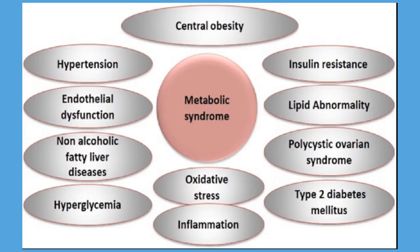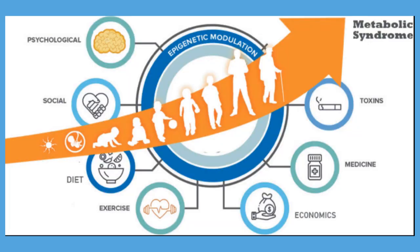Complications: Having metabolic syndrome can increase your risk of developing type 2 diabetes. If you don't make lifestyle changes to control your excess weight, you may develop insulin resistance, which can cause your blood sugar levels to rise. Eventually, insulin resistance can lead to type 2 diabetes and heart and blood vessel disease. High cholesterol and high blood pressure can contribute to the buildup of plaques in your arteries, which can narrow and harden your arteries, leading to a heart attack or stroke.